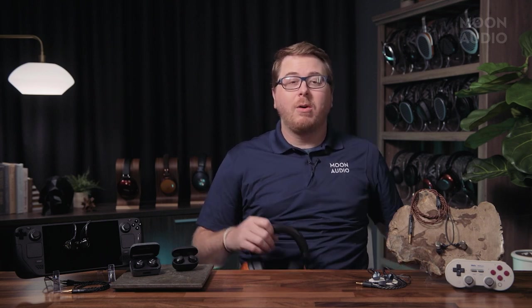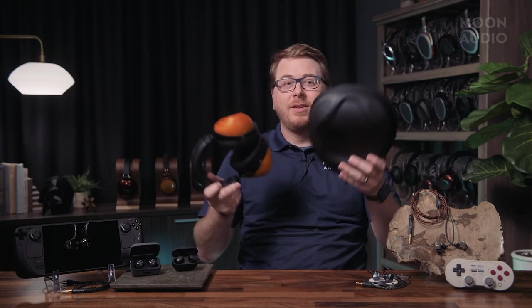IEMs in many ways are much more convenient than a full-sized headphone — smaller, easier to drive, easier to travel with, and the kicker: they can sound just as good, if not better, than your full-sized headphones, depending on what you're comparing them to. When it comes to portable gaming, there's no comparison. If you can get awesome sound from your IEMs, why would you travel with big headphones when you can just travel with these?